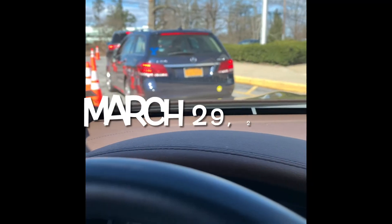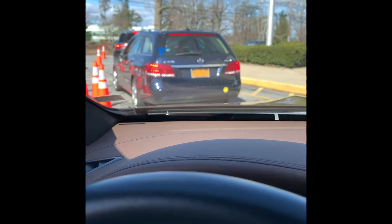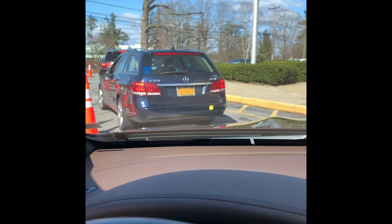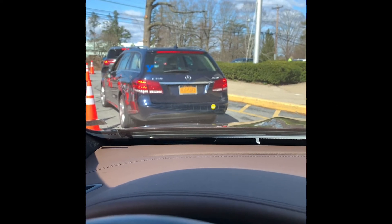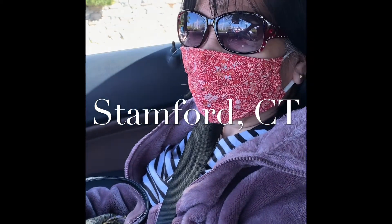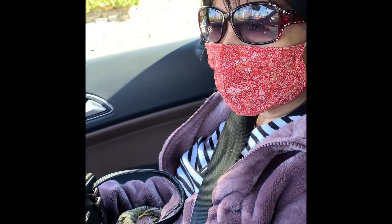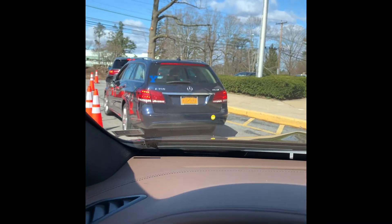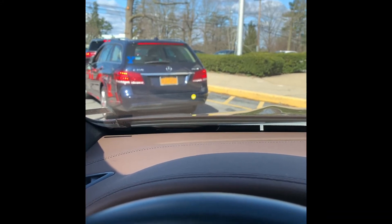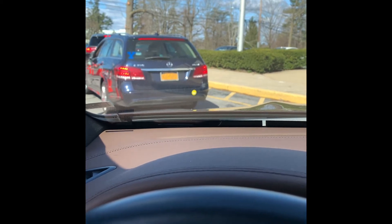Alright, we're here for mom's vaccination. I had mine the other day and today's her day. How are you feeling, mom? She's a little nervous, but we'll be good — God is with us. We're doing the right thing. So we're lining up here; my experience was different — I went inside a clinic, but for mom they're doing it in the parking lot.